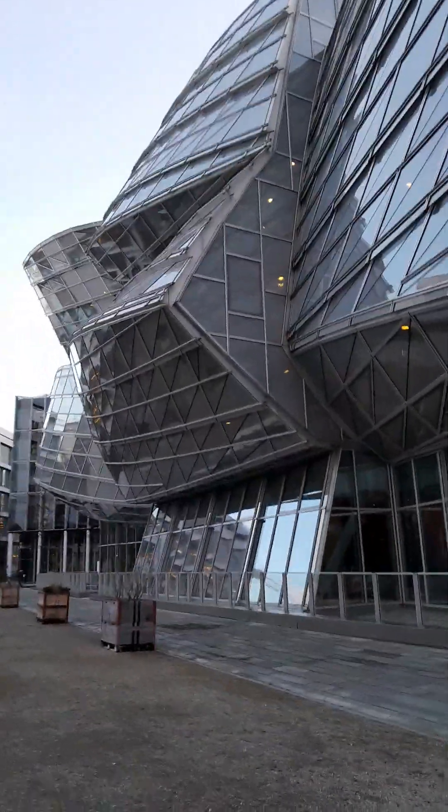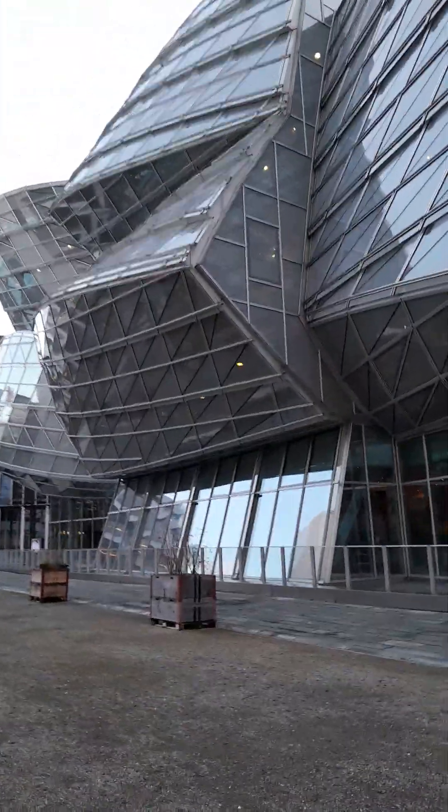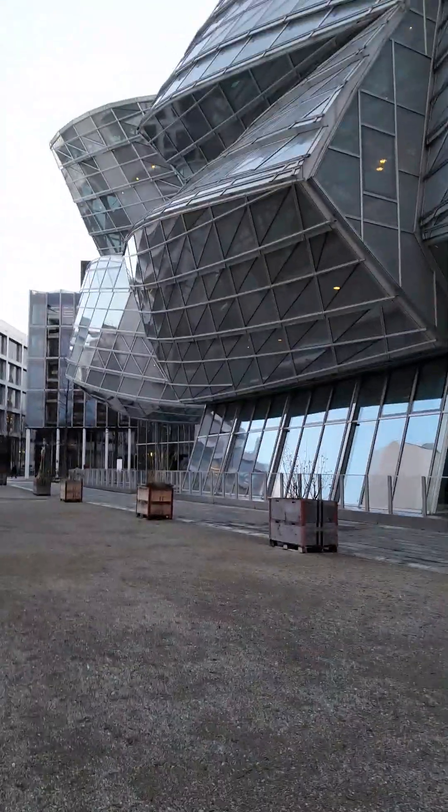I'm just looking at this piece of artwork — I would have loved to make something like this. I think it's absolutely mind-boggling, it's got so many layers to it, it's like an onion.